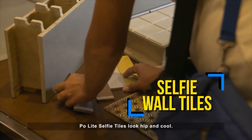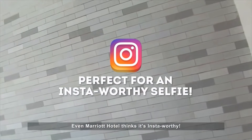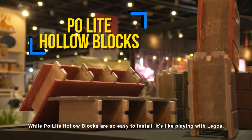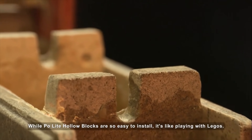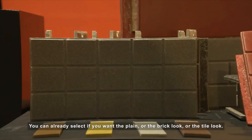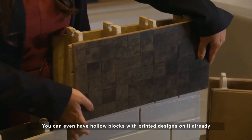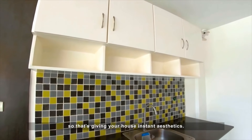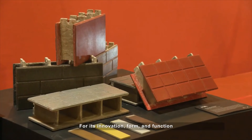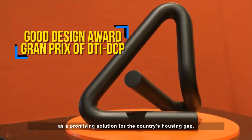Paulite selfie tiles look hip and cool — even Marriott Hotel thinks it's insta-worthy. While Paulite holoblocks are so easy to install, it's like playing with Legos. You can select if you want the plain look, the brick look, or the tile look. You can even have holoblocks that have a printed design on them already, giving your house instant aesthetics. For its innovation, form, and function, Paulite has been recognized with the Good Design Award Grand Prix as a promising solution for the country's housing gap.